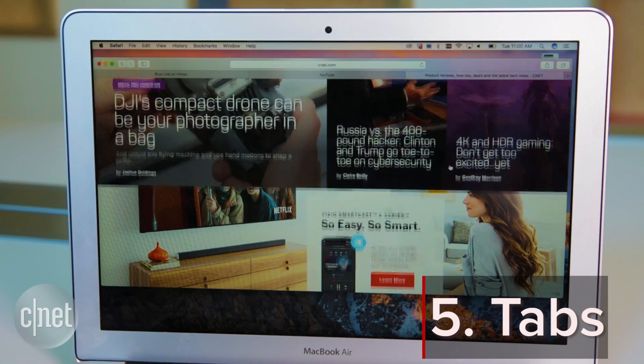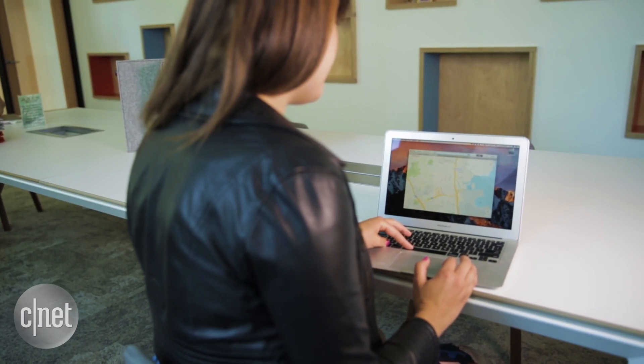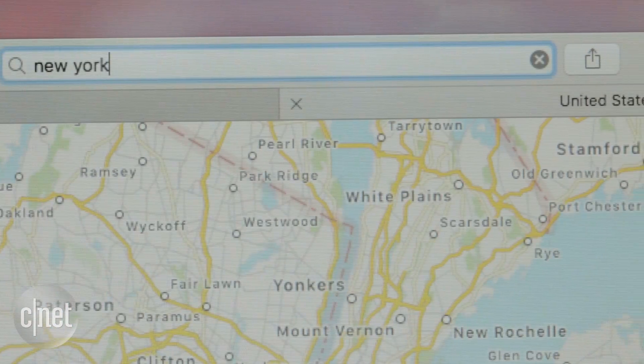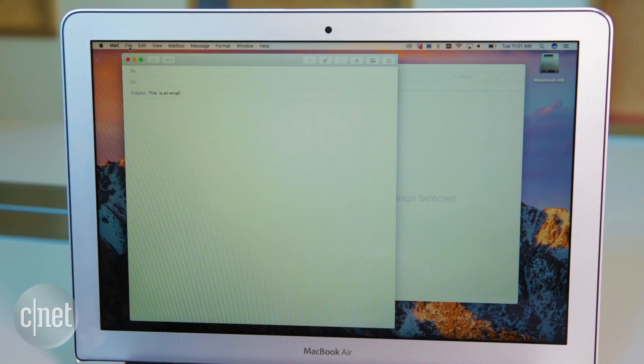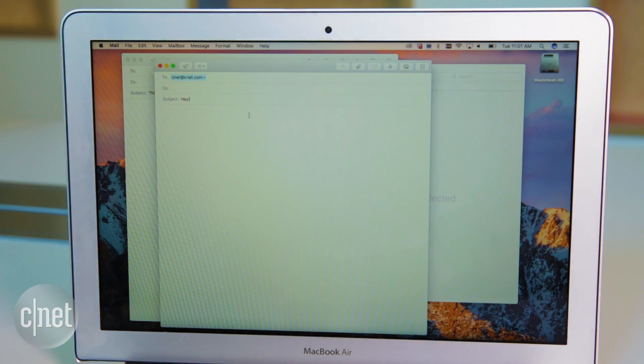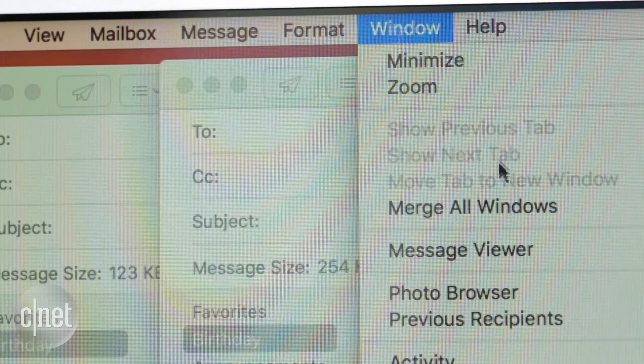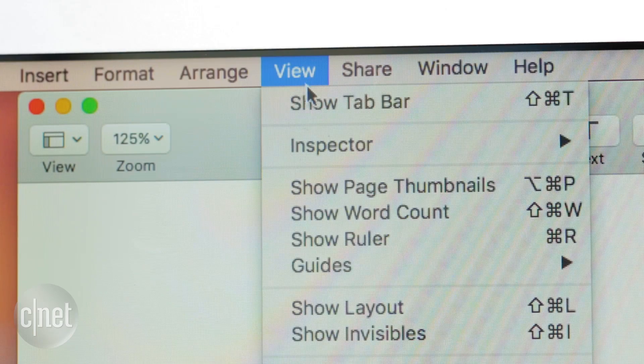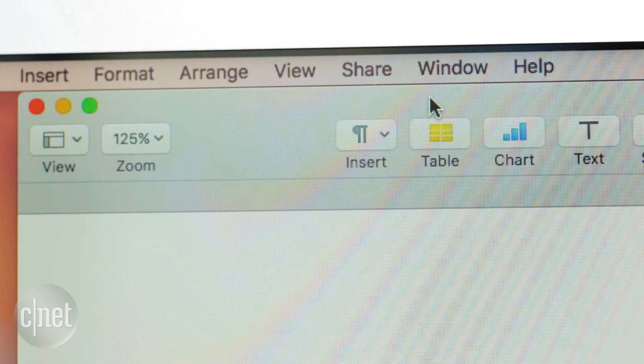You're used to having multiple tabs open in a browser, but Sierra supports this in other apps too. In Maps, you can press Command T. When you have multiple windows open on top of each other in apps like Mail and TextEdit, click Window, then Merge All Windows. Some apps like Pages also let you activate tabs by clicking View, Show Tab Bar.